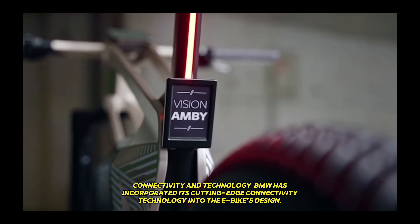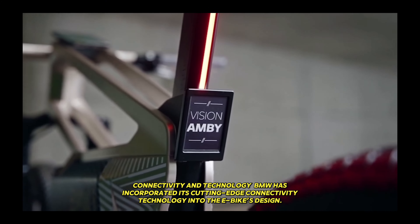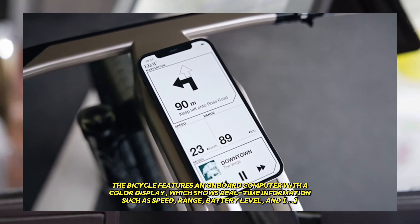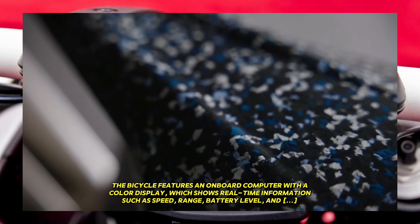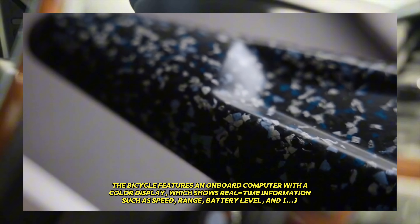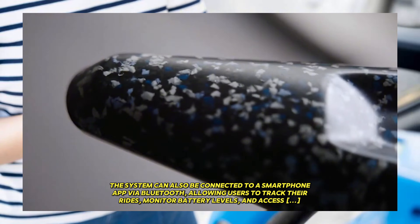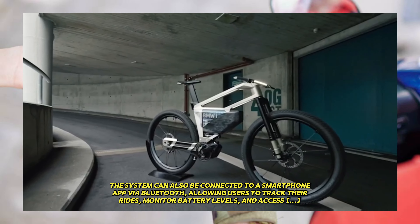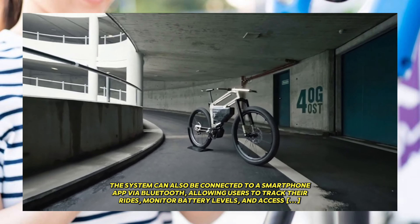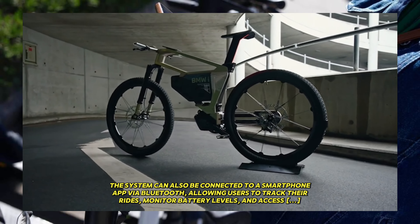BMW has incorporated its cutting-edge connectivity technology into the e-bike's design. The bicycle features an onboard computer with a color display, which shows real-time information such as speed, range, battery level, and pedal assistance level. The system can also be connected to a smartphone app via Bluetooth, allowing users to track their rides, monitor battery levels, and access additional features like GPS navigation and route planning.